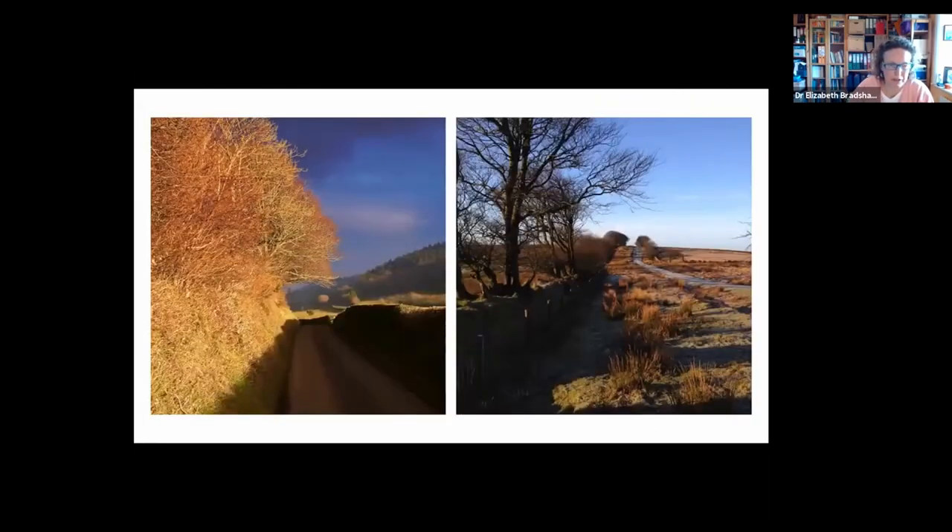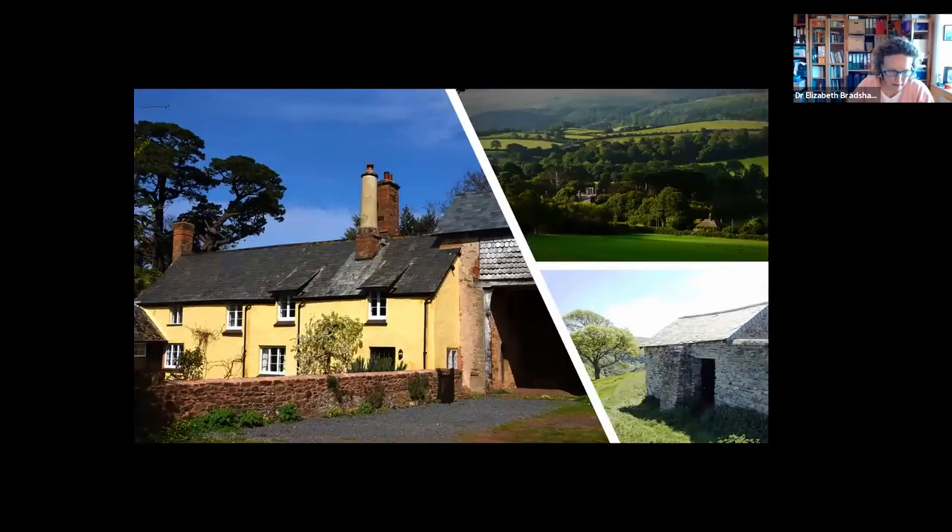Typical of Exmoor are these hedge banks — steep-sided, often stone-faced hedge banks, which can be managed or unmanaged. On the open moorland, they've often grown out into tree lines. Beech is typical of these on the higher ground. It's a very rural park with numerous small villages, hamlets and farms, and traditional vernacular buildings.